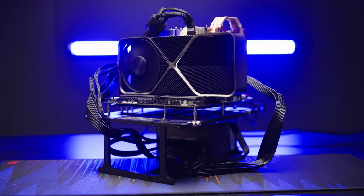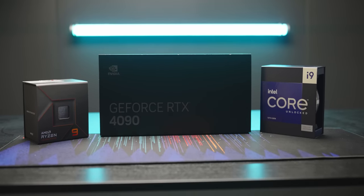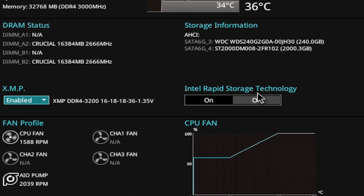Right now, Intel has the only platform where we can test both DDR5 and DDR4 on the exact same CPU, so that's where we started. Intel also had the benefit of being more stable throughout our testing — we'll get into that a little bit more later. For now, all you need to know is that we took some of the beefiest hardware commercially available, plugged in some memory kits, enabled XMP, and went to town.